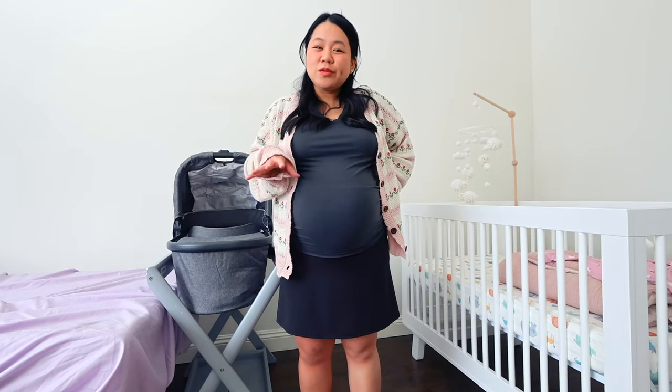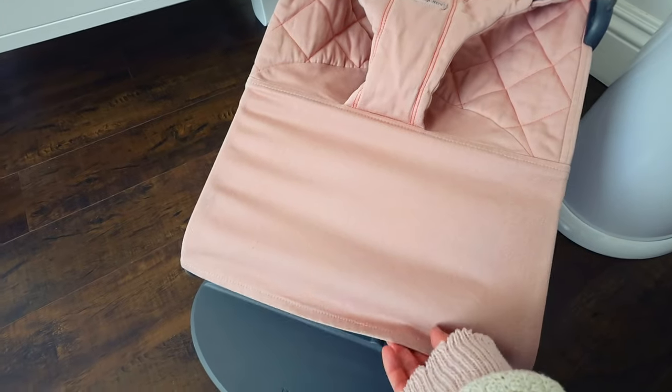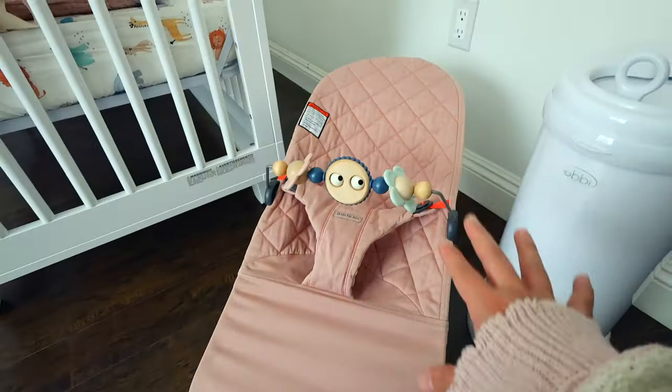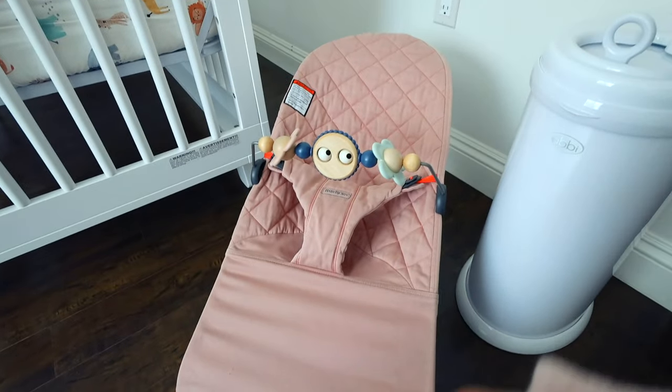We also got a bouncer — the Baby Bjorn bouncer. We got the toy bar, which is removable. What we did is we just laundered this part and then wiped the rest of it down since we got this from Facebook Marketplace, and I'm really excited to place our baby in here when we're doing other errands like cooking or cleaning.